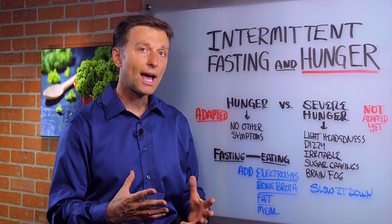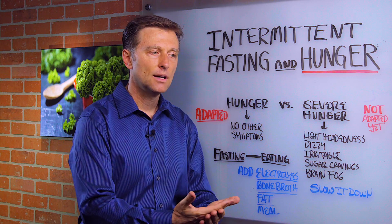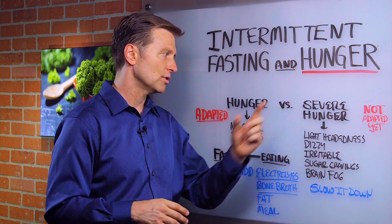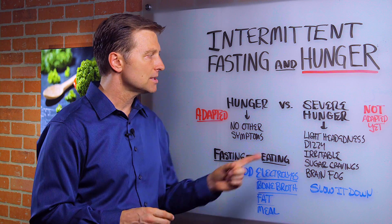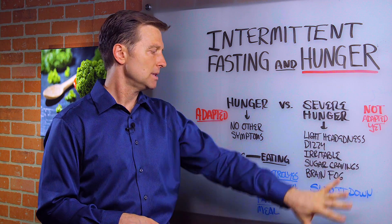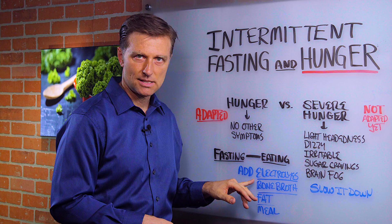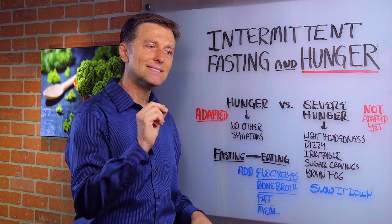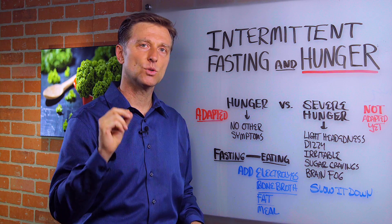So it's all a timing thing and everyone is so different. You just have to do it, see what happens, and then create your meals based on just before you crash and burn. A couple of things if you're not adapted yet: add electrolytes.